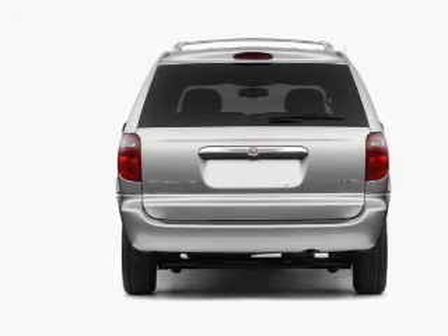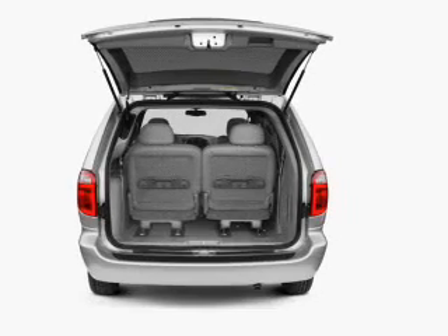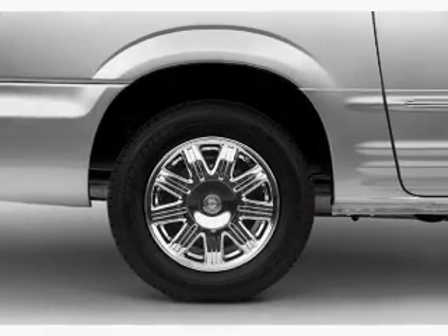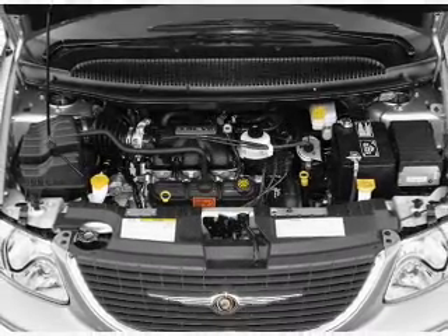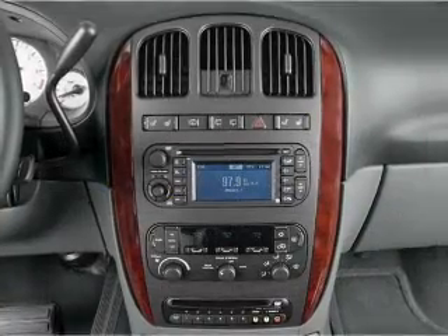Navigation included to help you get to your destination with ease. Premium wheels give a more luxurious look. Treat yourself to the splendor of a premium sound system. The anti-lock braking system will help deliver you safely to your destination. Heated seats come for you on cold winter days. Enjoy the comfort of dual temperature controls.